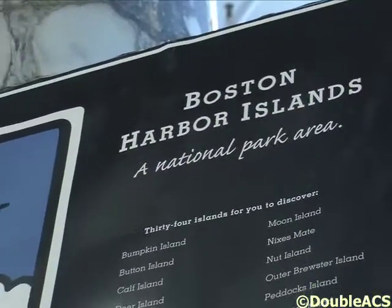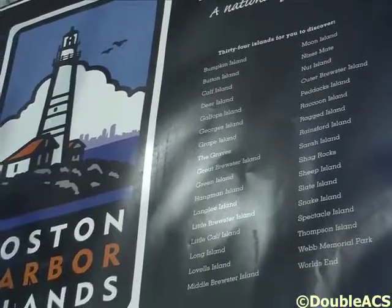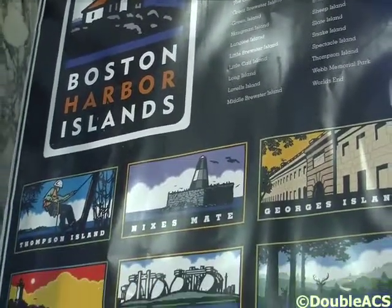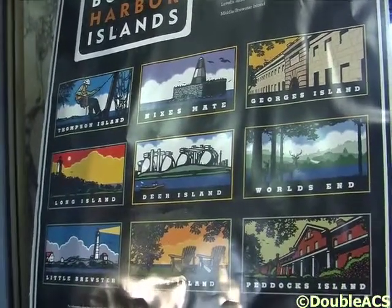They have been doing this for the past few years as part of the Library Legacy Project. These displays go from library to library through the state of Massachusetts to promote the use and the education of the Boston Harbor Islands.